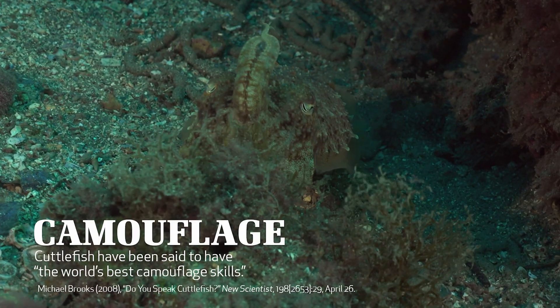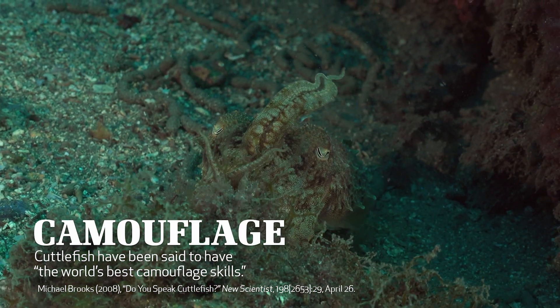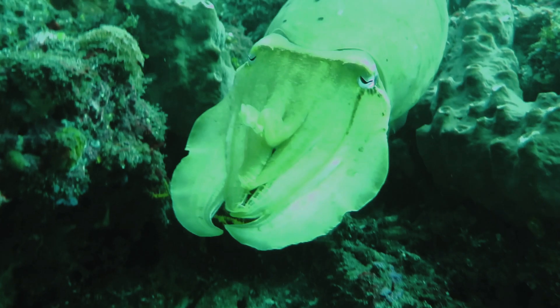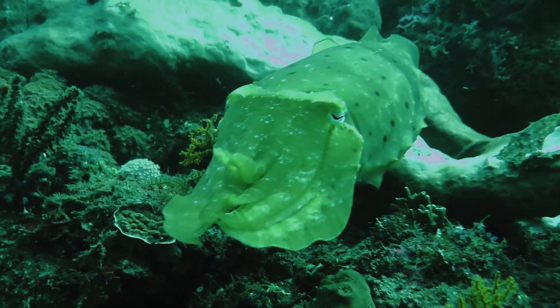Perhaps the most amazing feature of cuttlefish is their ability to blend into their surroundings. Cuttlefish have been said to have the world's best camouflage skills. They have the ability to change the texture of their skin to mimic the shape of certain barnacle-encrusted rocks or corals.